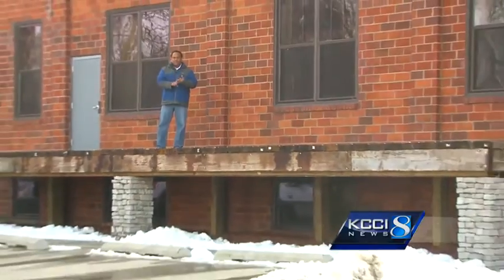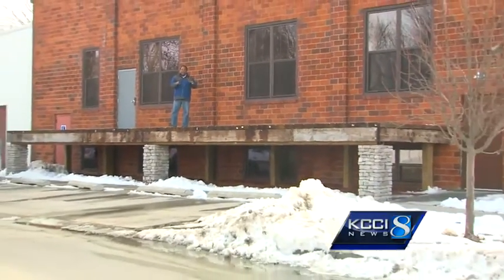The owners here at Reclaim Rails Brewing Company estimated about 90% of what's inside this building is reclaimed, reused, or repurposed. And that includes some things outside as well.